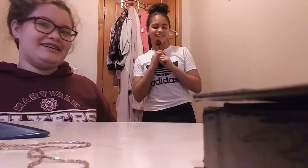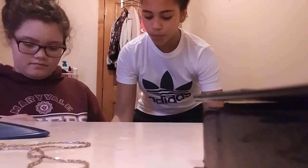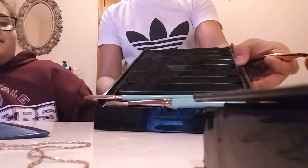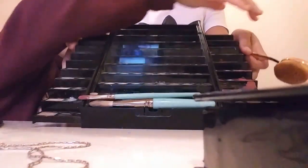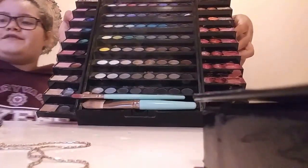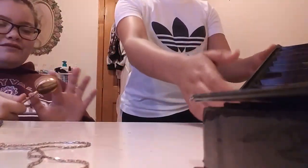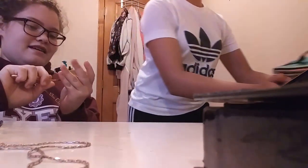Right here is our Sephora palette — we use it a lot. It comes with both sides. And also, if you guys use the Ace Family's code you can get this for thirty dollars, and it comes with a whole set.